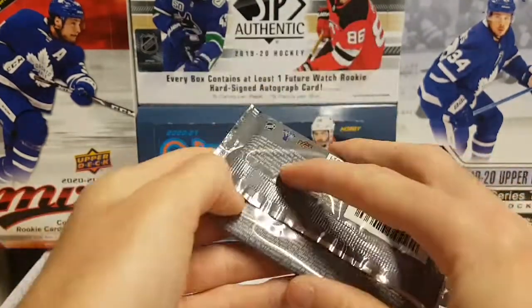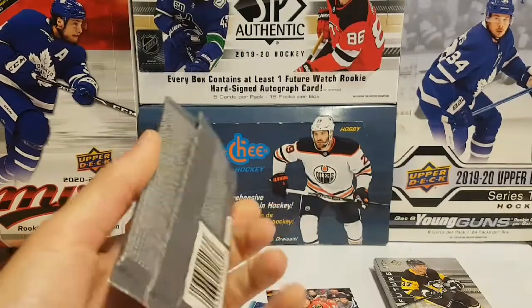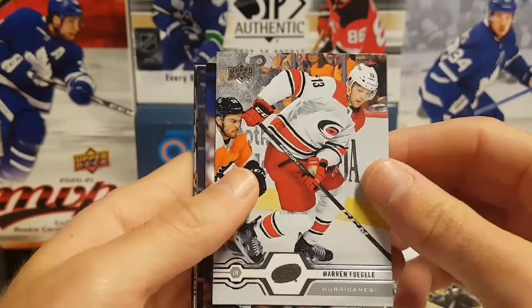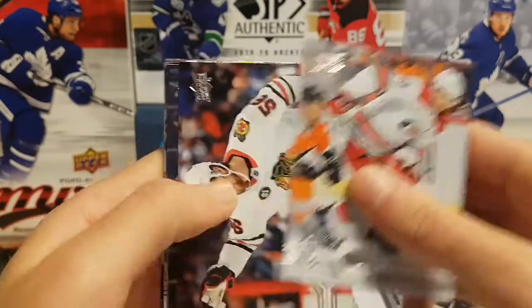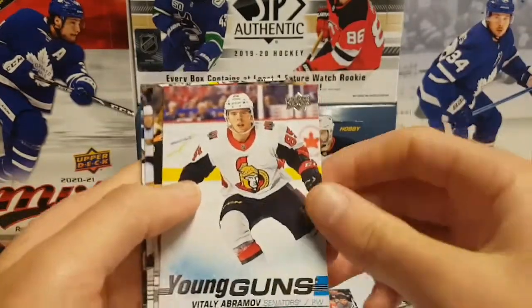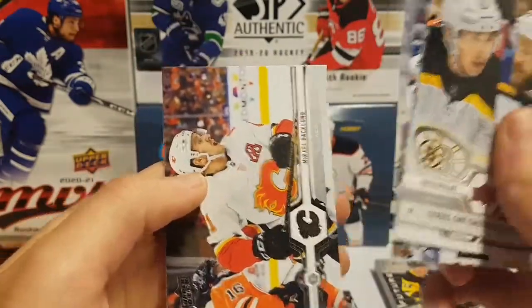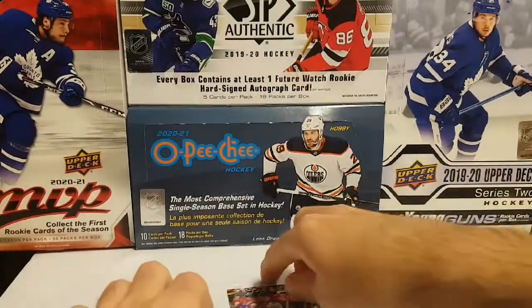Last but not least, a hobby pack of 2019-20 Upper Deck Series 1. World Juniors is actually coming next week, so hopefully I'm going to buy a hobby box and get the review for the channel. Warren Foegele, Erik Gustafsson, Pavel Buchnevich, and Young Guns of Vitaly Abramov with the Ottawa Senators. Also on the checklist: Boone Jenner, Leon Draisaitl, and Michael Granlund.